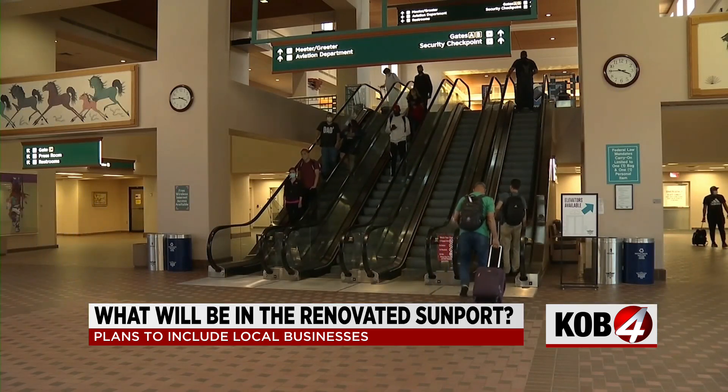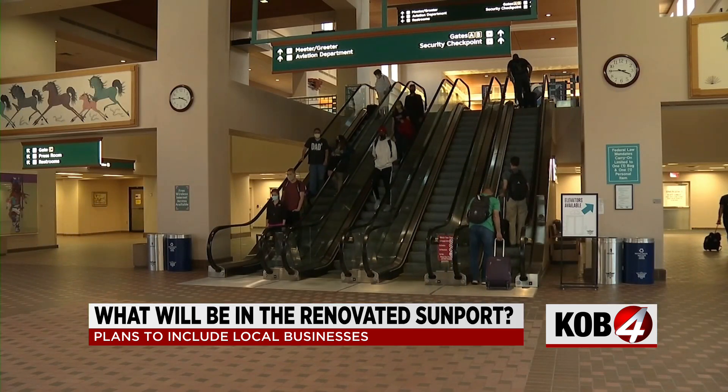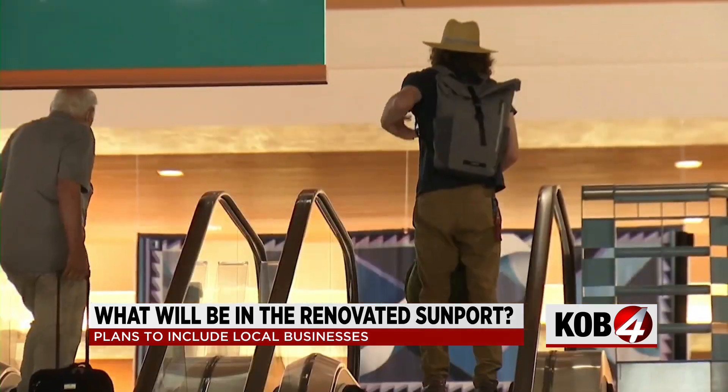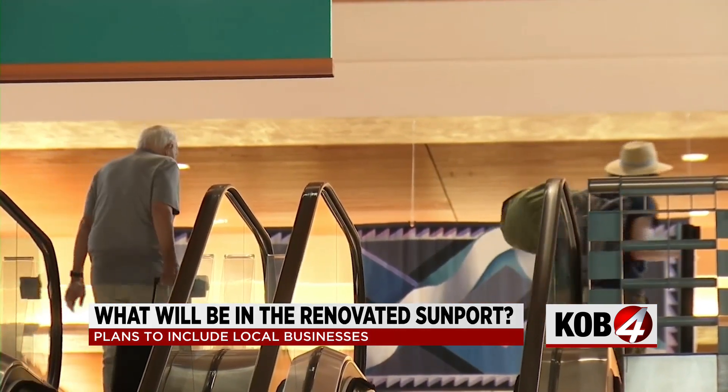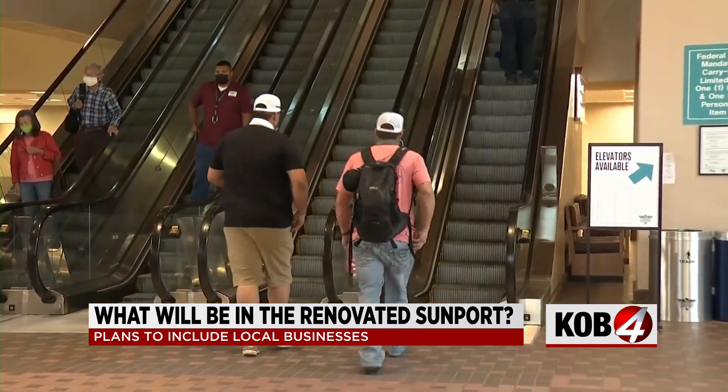That program will help us to really help shape and define the sense of place that we take so much pride in. The official bidding process is expected to start early next year, and Sunport leaders say the full renovation could be done by the end of 2024.